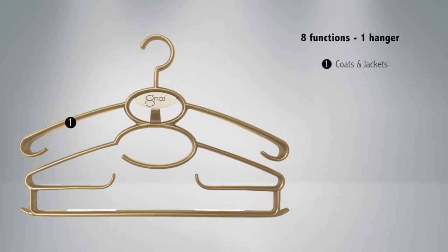Tier 1 holds jackets and coats. The broad end keeps the shoulder perfectly in shape and provides breathing room so the garments beneath stay pristine and crease-free.